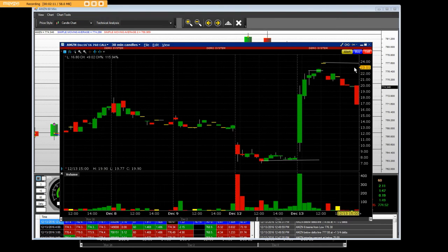So you can see it clearly: Amazon December 16th $760 call. We have a triple — it's the last triple of the monthly expiration in the calendar. Basically when we put our traders in, you do not have to have any experience to make a lot of money with this.